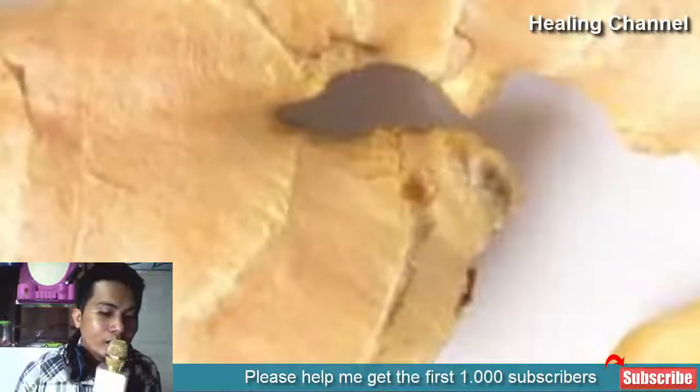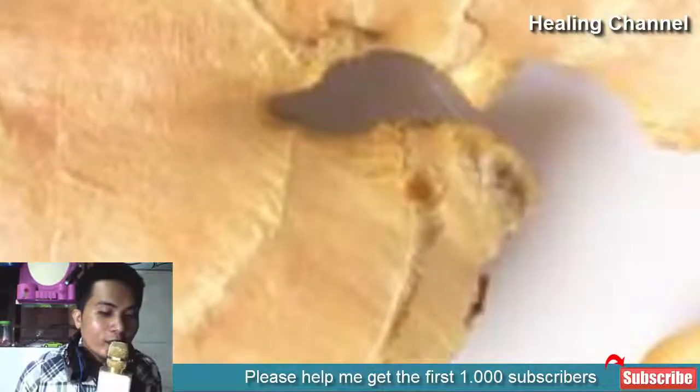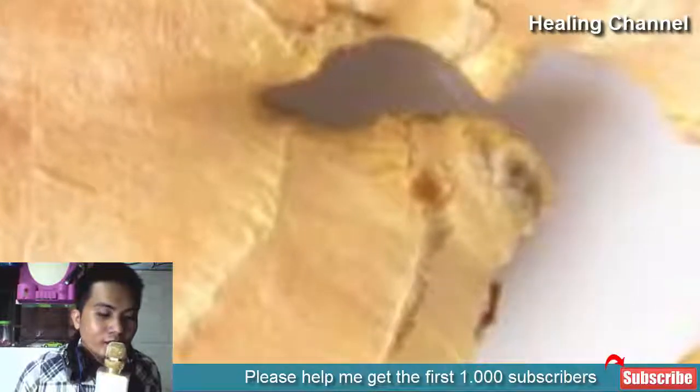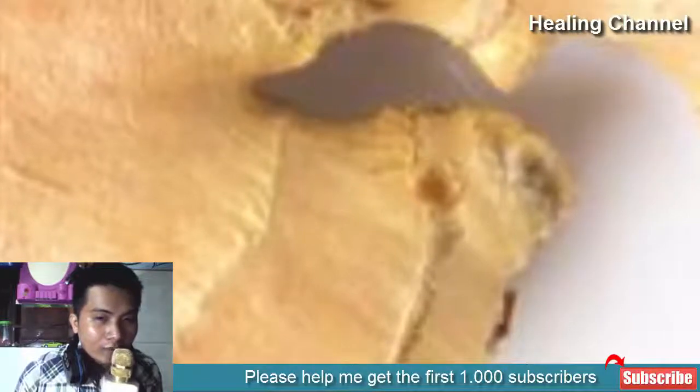To top that off, ginger possesses antibacterial properties which can help to clear infections of the upper respiratory tract. Your best bet is to consume some ginger tea every day for substantial support, or if you prefer, grate a little, add some honey, and consume in one fell swoop.